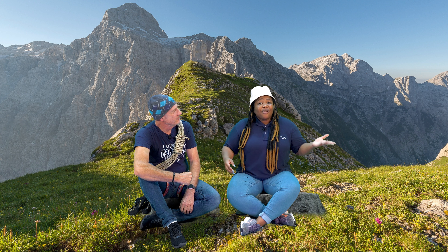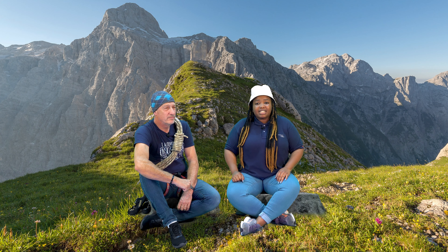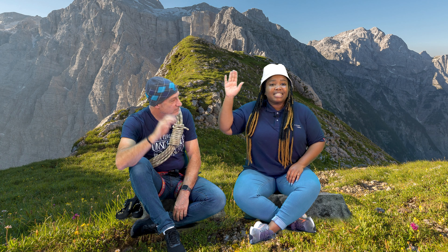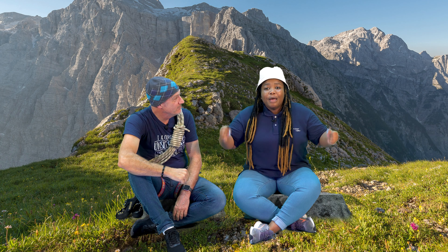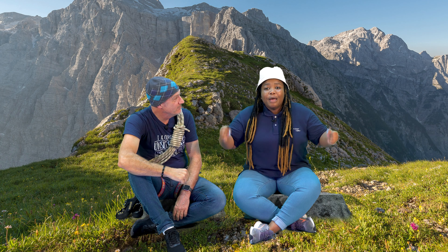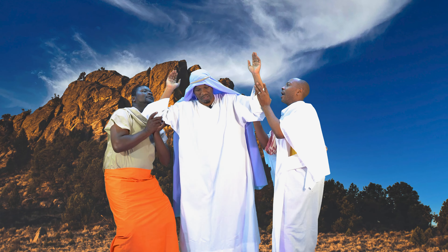Joshua obeyed Moses and went to fight the Amalekites. At the same time, Moses, Aaron, and their friend Hur went to the top of the hill. Moses held his hands up in the air during the fight. As long as Moses held his hands up, the Israelites would be winning. But when Moses put his hands down, the Amalekites would start to win.